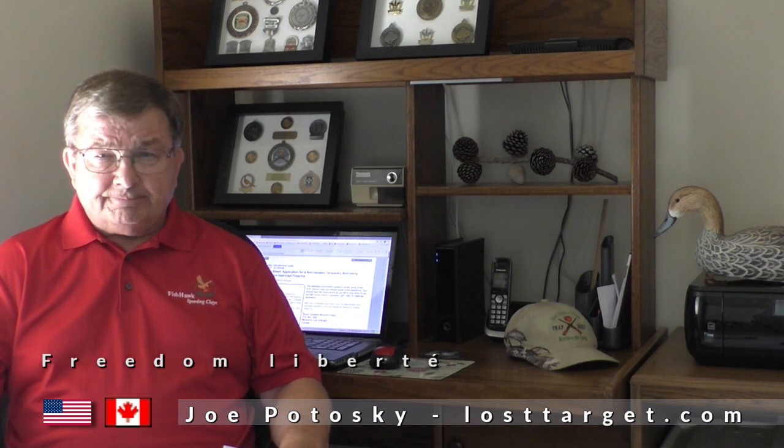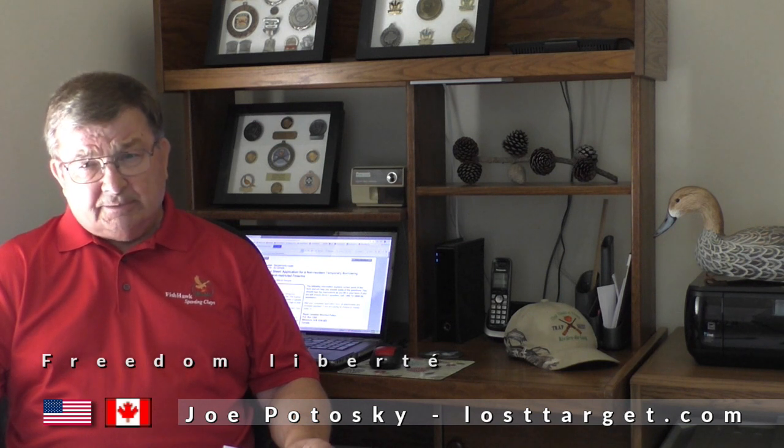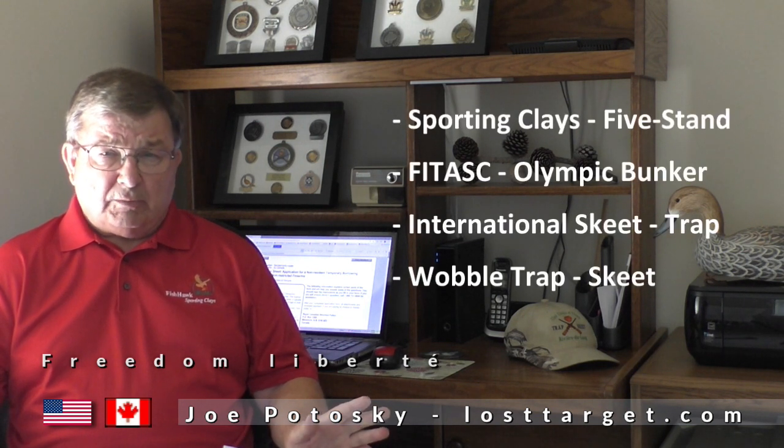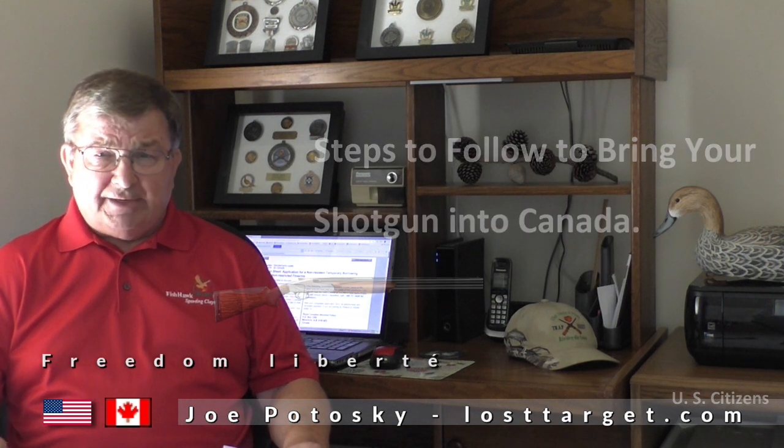Joe Potoski, Lost Target. For those that follow me, you know I'm an American. I live in upstate New York and I cross the border and I shoot clay targets in Canada — skeet, trap, sporting clays and all the rest. I thought I'd go over some of the rules on what it takes to bring your shotgun into Canada.